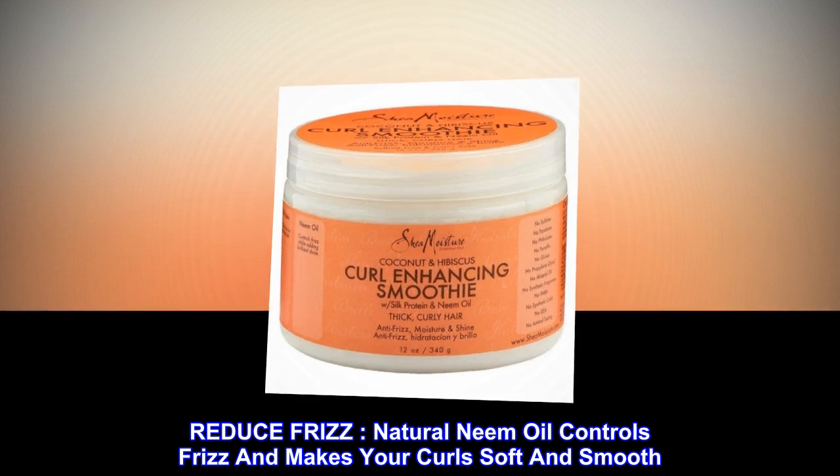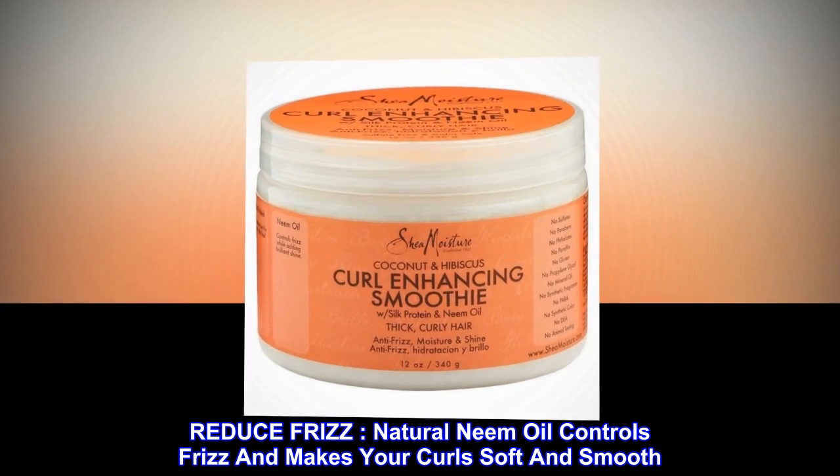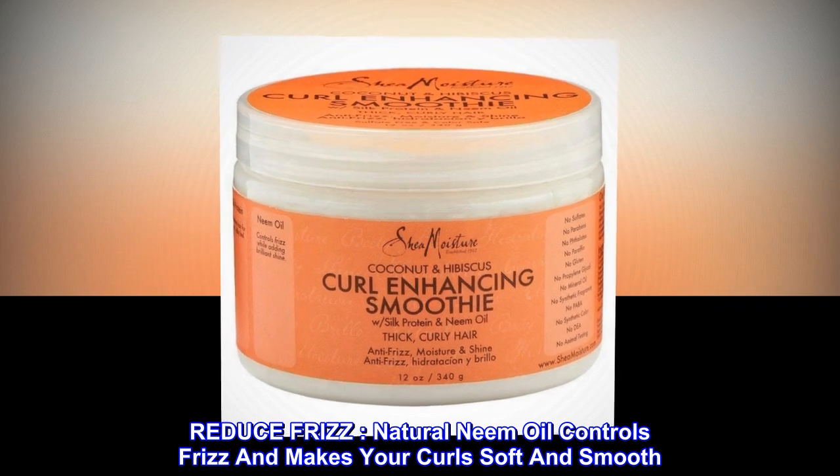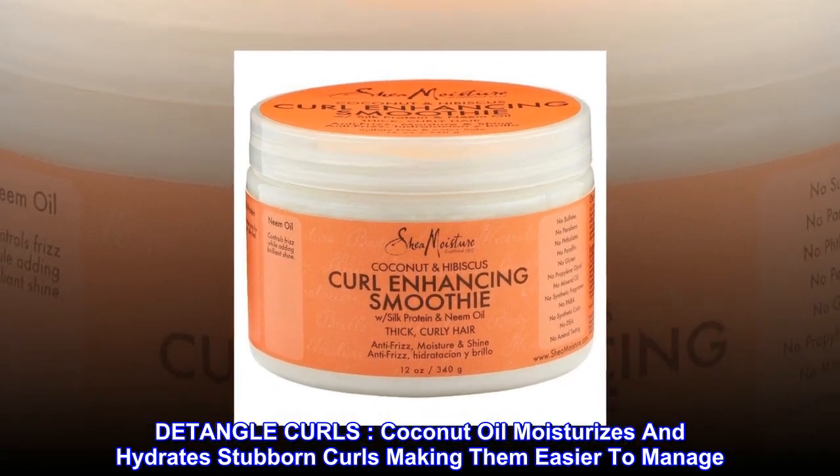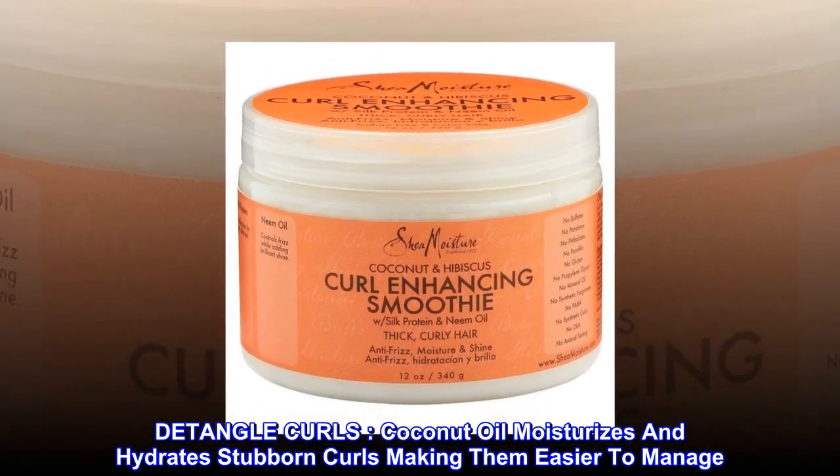Reduce frizz. Natural neem oil controls frizz and makes your curls soft and smooth. Detangle curls. Coconut oil moisturizes and hydrates stubborn curls, making them easier to manage.